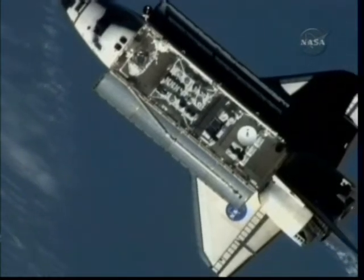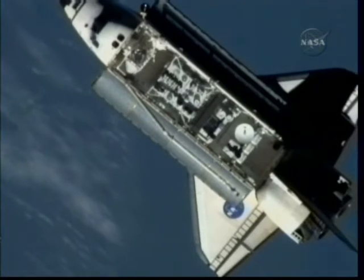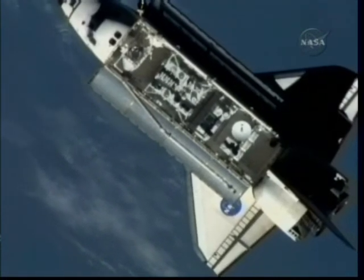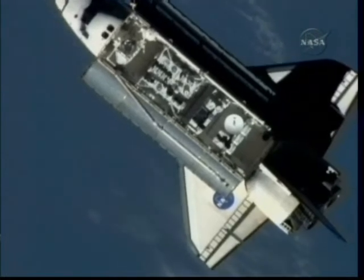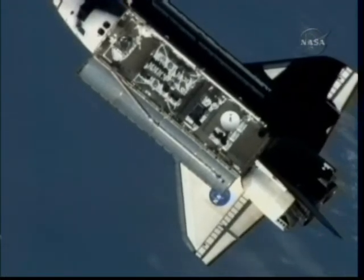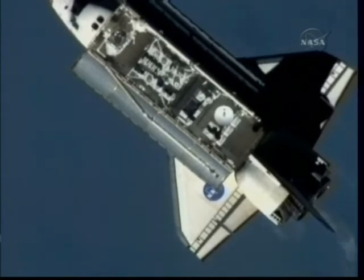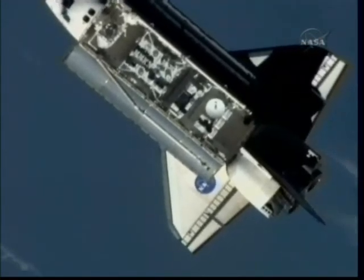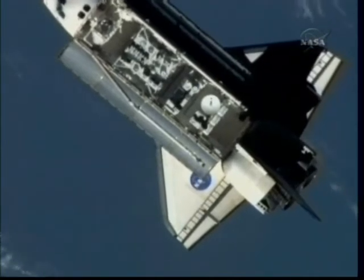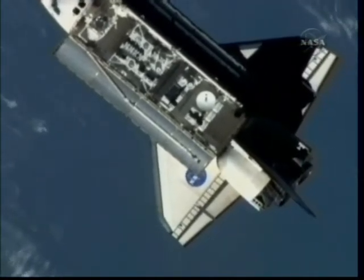Space Shuttle Endeavour, according to the team here in the flight control room, is now back on the R-Bar — that imaginary line between the International Space Station and the ground below. So that completes the rendezvous pitch maneuver. Shuttle and station now about 218 miles above the Atlantic Ocean off the coast of Western Sahara.